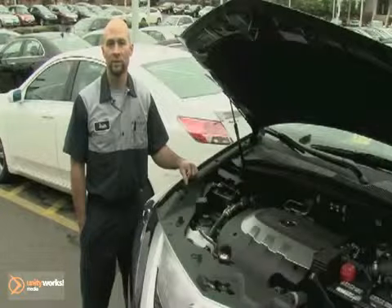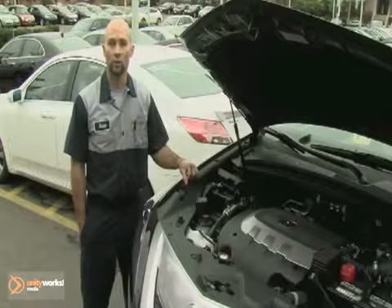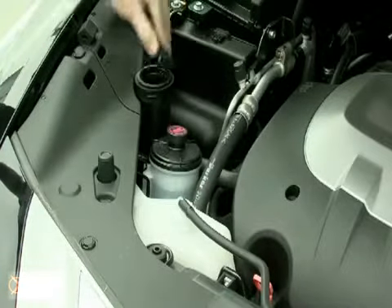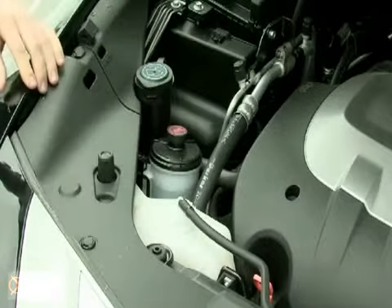Another important tip is to check your fluids. Two important fluids in the winter are the washer solvent and the cooling system. The washer solvent will provide the clear windshield that you'll need, and the cooling system provides the heat to keep you warm.